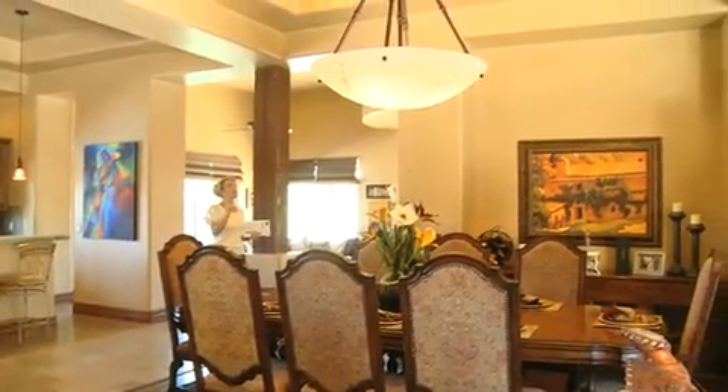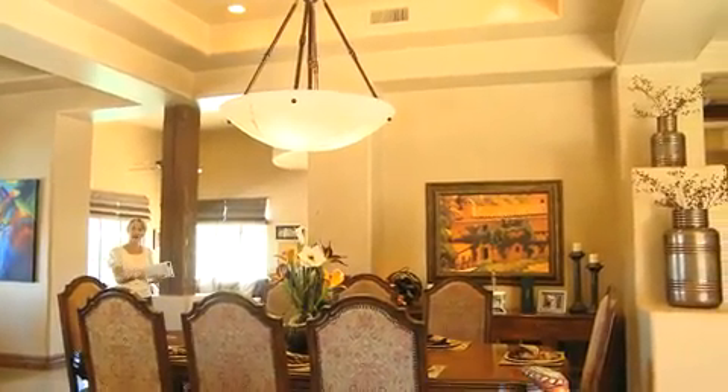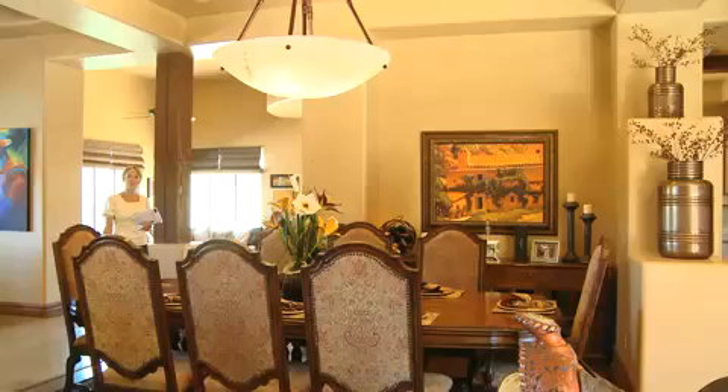And that leads me to the formal dining room area. Take a look at the step coffered ceilings — they really pull together the theme throughout this entire home.